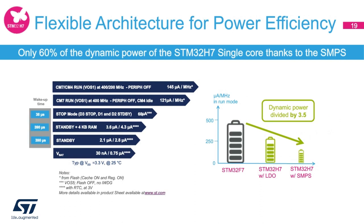The product can stay in standby with 4 kilobytes of RAM retention for as low as 3.6 microamps. It consumes 145 microamps per megahertz in run mode with both cores running at 400 and 200 MHz respectively when peripherals are off. We have also embedded an SMPS to provide lower power consumption than a conventional LDO, achieving 60% of the dynamic power compared to an STM32H7 in single-core mode. Power can also be managed by slowing the system clock in run mode and individually clock gating unused peripherals.